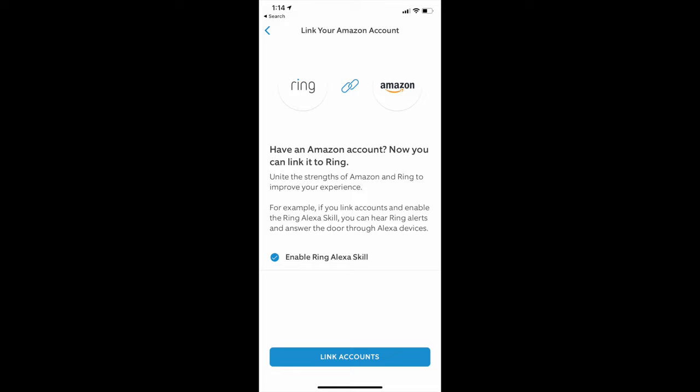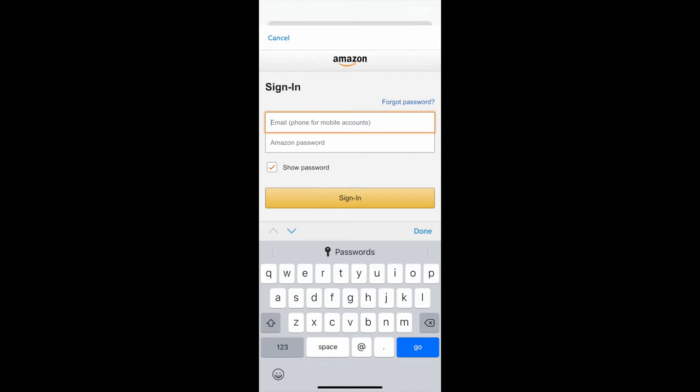When you click on this setting, you'll be prompted to first verify your Ring password, and then to sign in to your existing Amazon account, which will automatically enable the Ring Alexa skill.